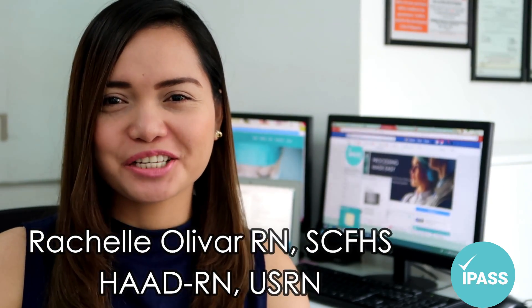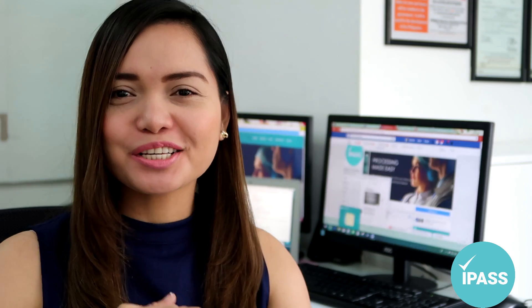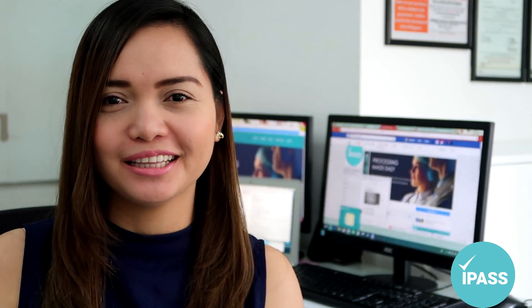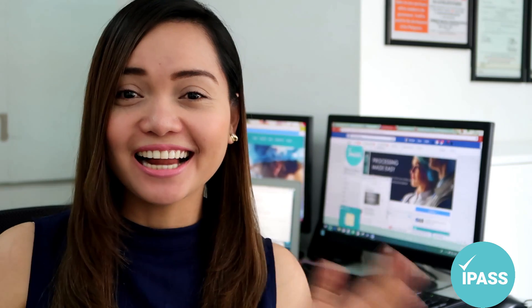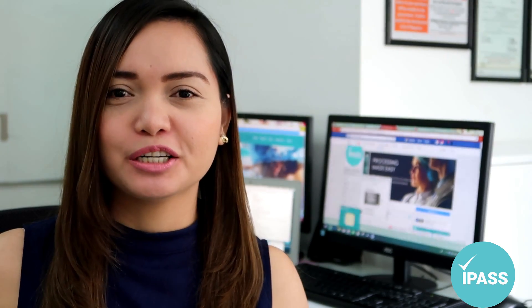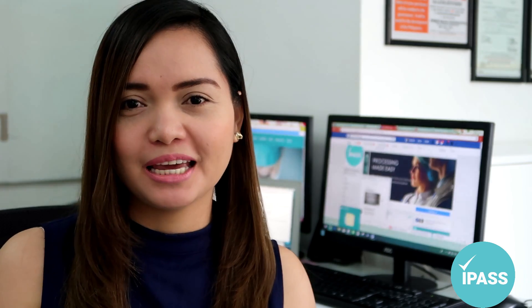Hello, good morning! This is Rachel from IPAS. Today is August 21, 2018, and we're celebrating Nina Ekino Day, a holiday here in the Philippines. Today I'm going to share with you a common question being asked by our clients.